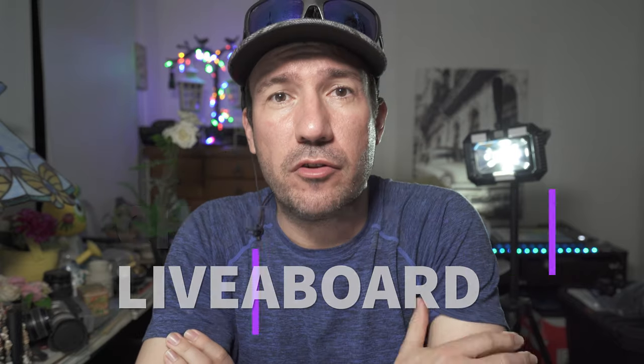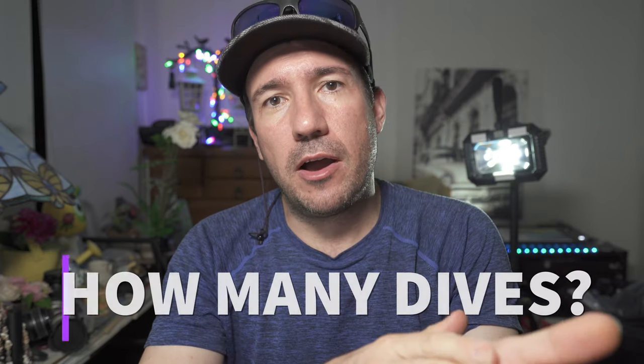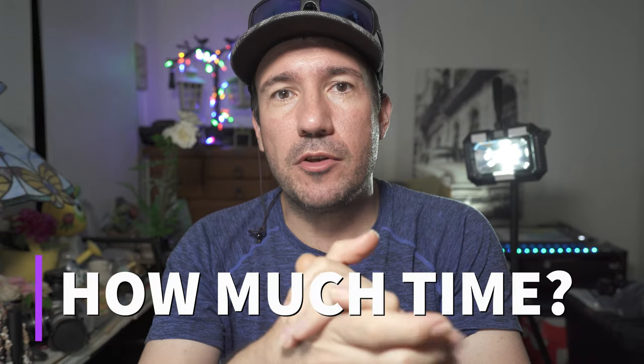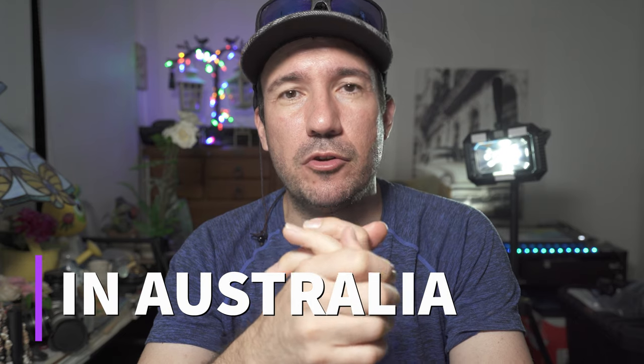Hey guys, Clint here, Cairns Dive Adventures. Today I wanted to talk to you about how to choose a liveaboard dive trip on the Great Barrier Reef in Australia. It's going to be based on two things: how many dives you've done, what sort of experience you have as a diver, and how much time you have. Based on those two things, we're going to help you choose the best liveaboard dive trip on the Great Barrier Reef in Australia.